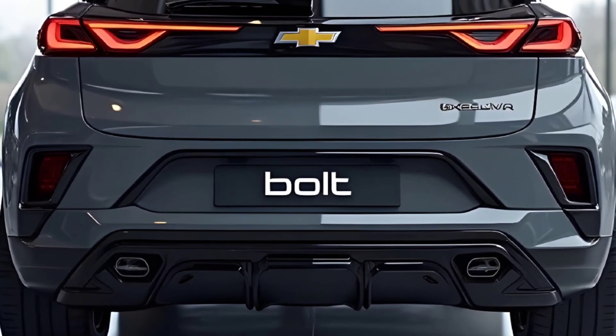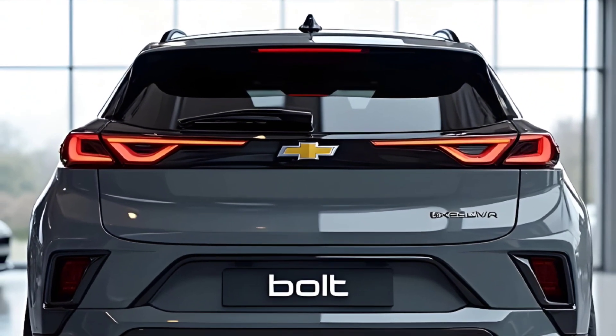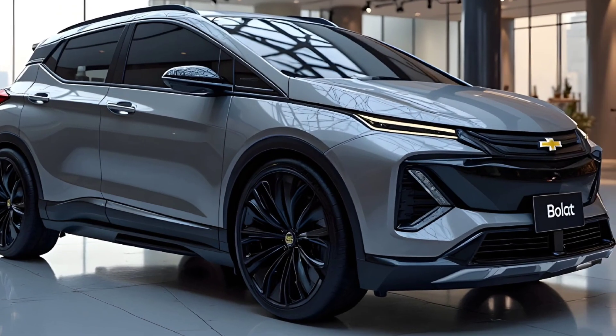Let's dive deep, because what you're about to hear hasn't been talked about enough yet. Chevrolet is playing a long game, and the 2026 Bolt EUV is proof.